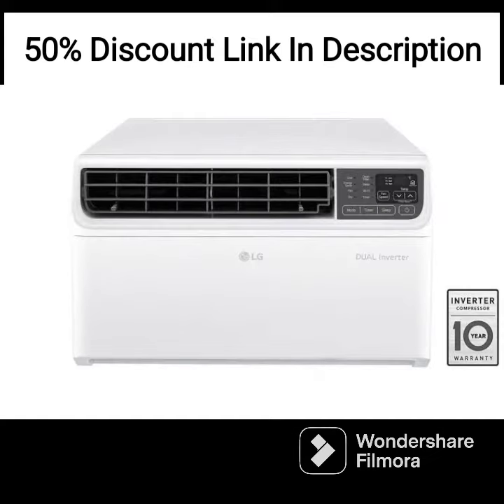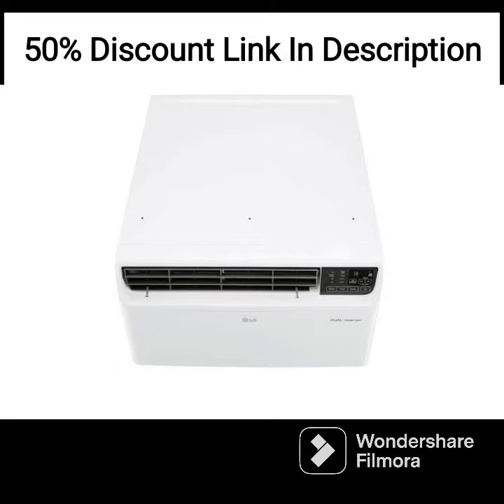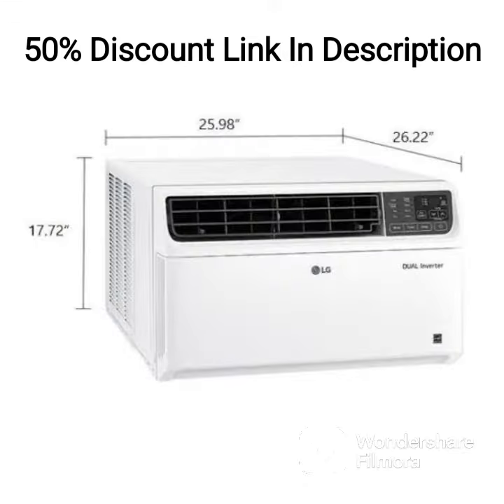Another impressive feature is its HD filter with anti-virus protection. This filter effectively removes harmful particles from the air, including bacteria, viruses, and allergens, ensuring that the air in your home is clean and healthy.